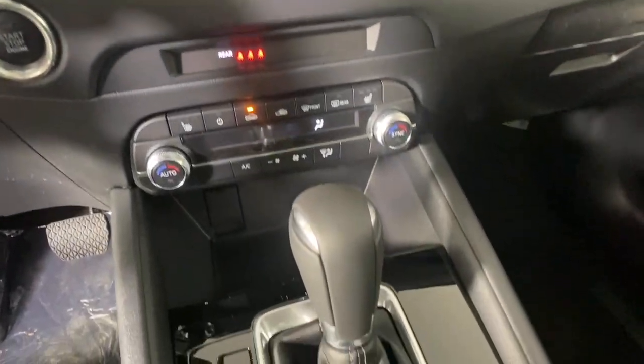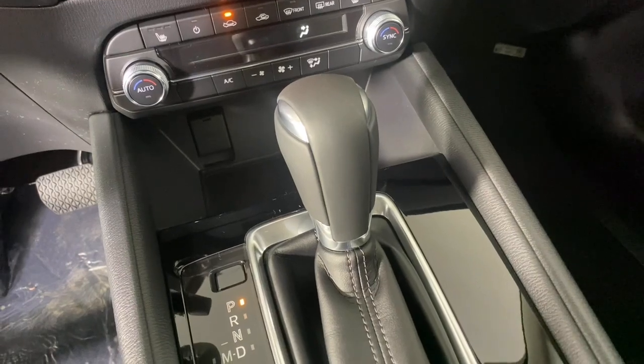Style and versatility blend beautifully in this driver-focused CX-5 crossover.